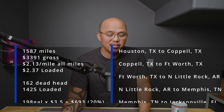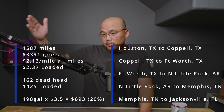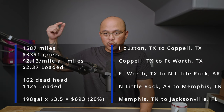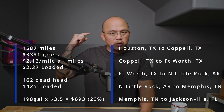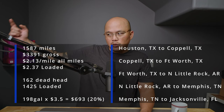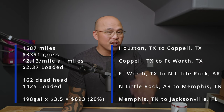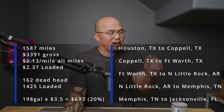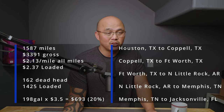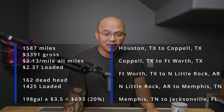So this week was really short. We ran 1,587 miles and we grossed $3,391. That's a rough one, man. We ran that from Houston, did some running around Houston, then from Houston to Copal, Texas, from Copal, Texas to Fort Worth, from Fort Worth to North Little Rock, Arkansas, then to Memphis, Tennessee, and from Memphis, Tennessee we went to Jacksonville, Florida. We did 162 miles in deadhead and our loaded rate is $14.25 a mile. When you count all the miles, we did $2.13 a mile. But there's an upside — when you count just the loaded, we did $2.37 a mile.